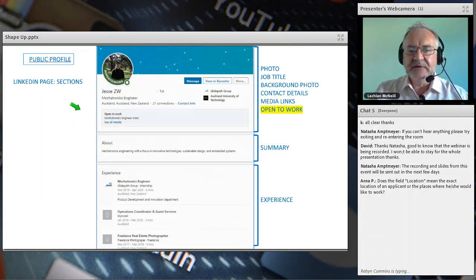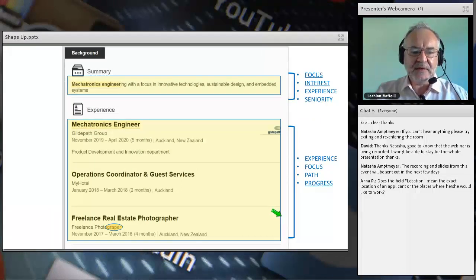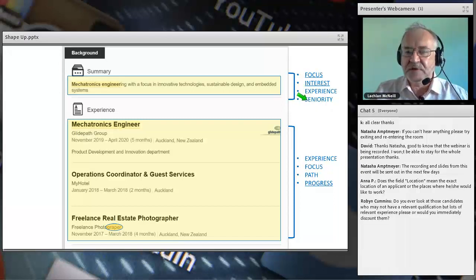Digging deeper into Jesse's public profile: he's open to work, which is the most important thing, and there's a brief summary — not overwhelming. In the summary I'm looking for focus, interest, experience, and seniority. Some graduates return as mature students with 20 or 30 years in business before graduating, so I want to see where they stand. I also notice a small typo — forgiven in this case because he clearly knows how to spell the word elsewhere — but it's still an eye for detail matter.